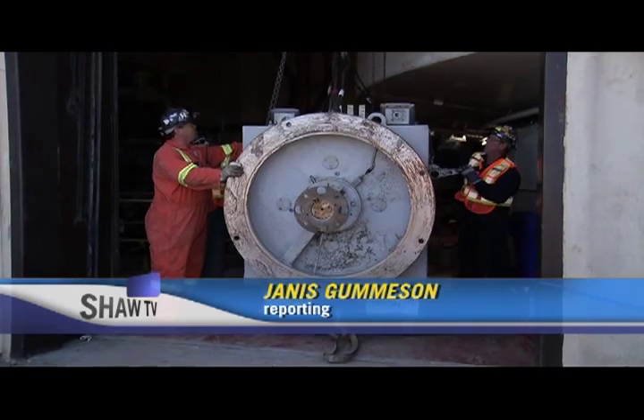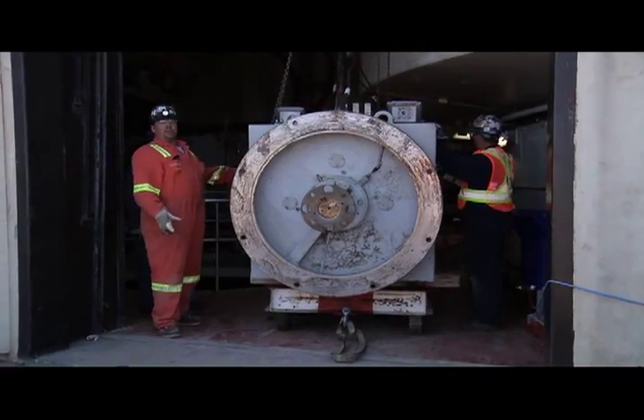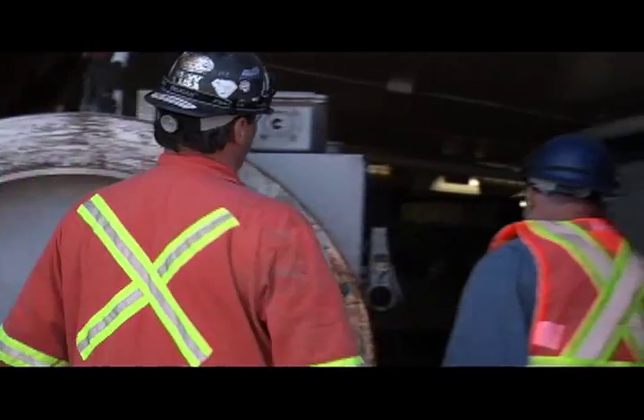What you are looking at is the motor from one of the five pumps that was damaged at the Atlantic Avenue Water Treatment Plant. When we taped the story, two of the five pumps were back up and running, with hopes that the other three will be fixed soon.